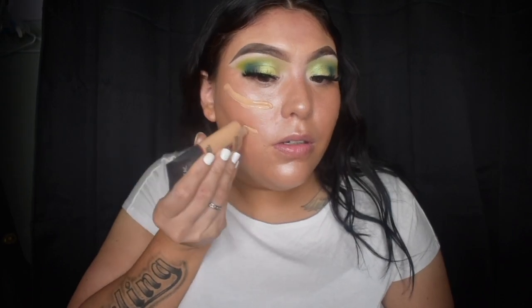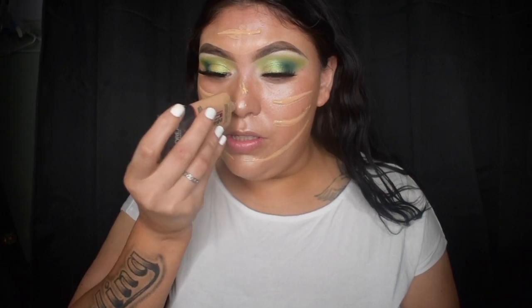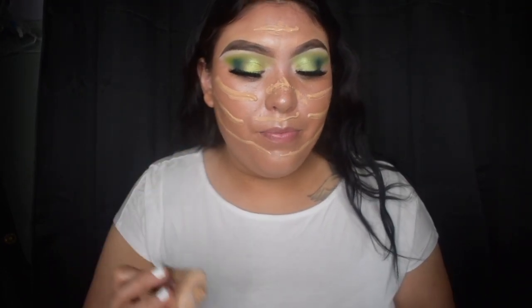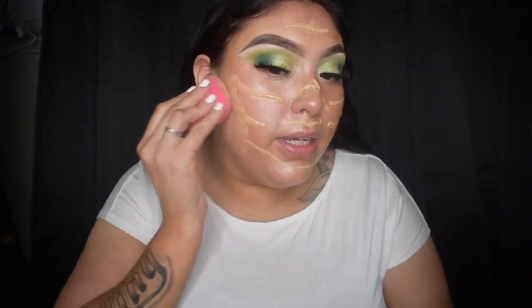I'm just going to apply it like this. I'm tanned right now — I have a self-tanner on, so that should be my shade. That should be enough — that might be a little more than needed, but oh well. And now we're just going to blend it in with a sponge.